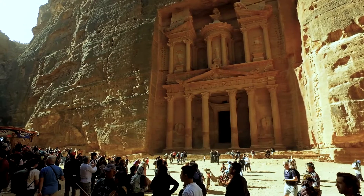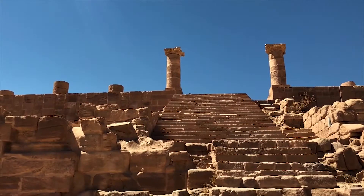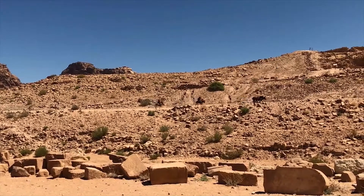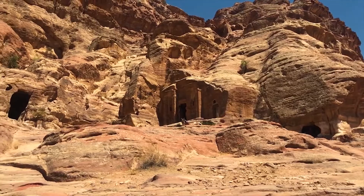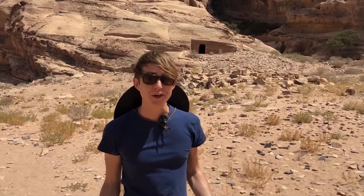Though debates on the effects of mass tourism on a fragile site like Petra still rage on, archaeologists know that we've barely scratched the surface of this prehistoric capital. Only a few years ago, huge structures were discovered beneath the desert sands using satellite imagery. Despite Petra's obvious scale, only 15% has been excavated — leaving a whopping 85% undiscovered and untouched. So one thing's for sure: this lost city isn't revealing all of its secrets anytime soon.